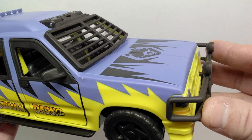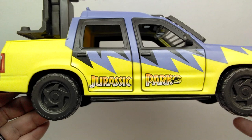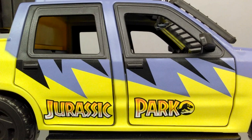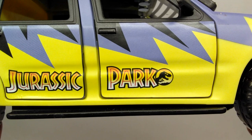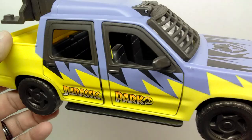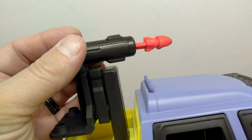Now looking at the vehicle — that is honestly gorgeous, it almost makes me breathless. You can see how beautiful the sculpt and paint are, just screaming Kenner, screaming the unreleased Jungle Explorer, which remains unreleased to this day. We have that really cool design running along the side, pretty much exactly like it looked on the Jungle Explorer itself. The vehicle design is a bit different but still super cool, and of course the Jurassic Park logo running along the side screams nostalgia.